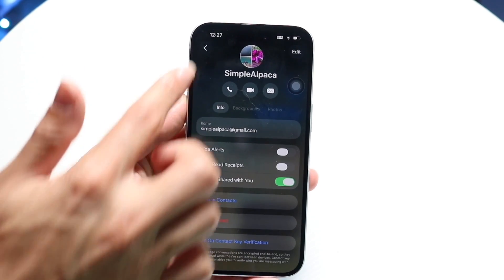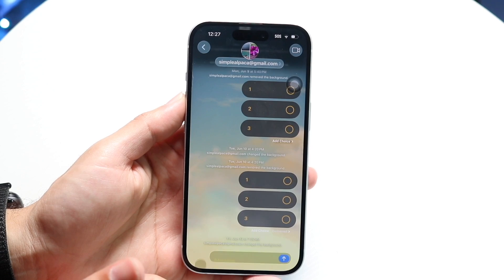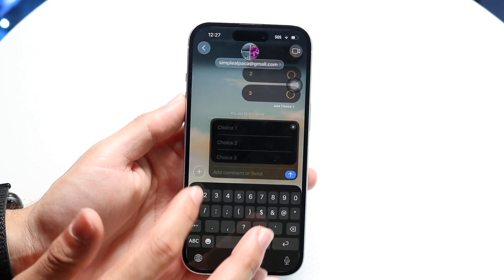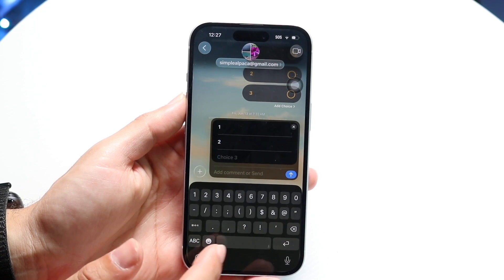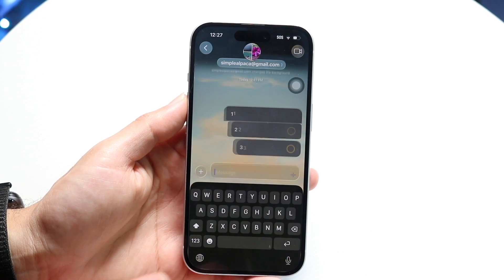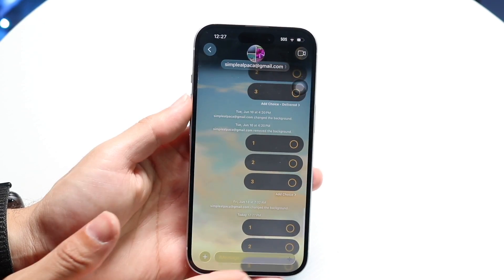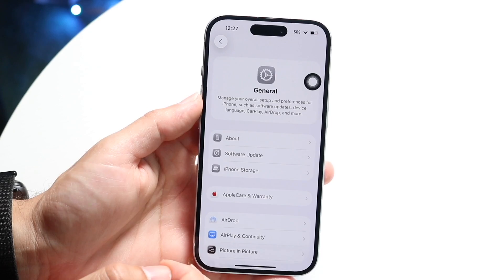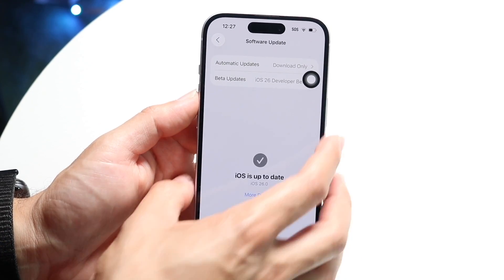Now that we have iOS 26 beta 3 that just came out, we can make some assumptions on what iOS 26 beta 4 could end up looking like and when it could get released. This update is probably not going to come out this week — the week of July 10th — and probably not next week either. I think it's probably going to be released sometime around that July 21st timeframe.